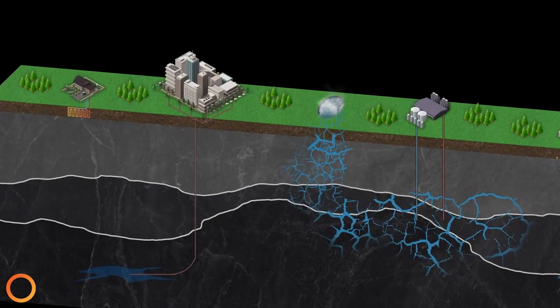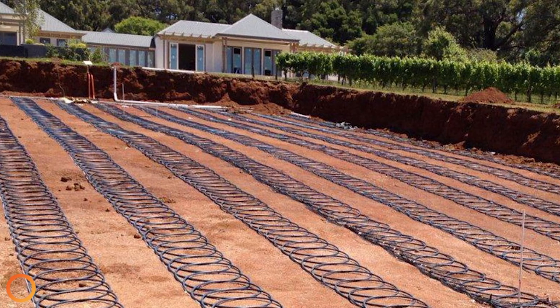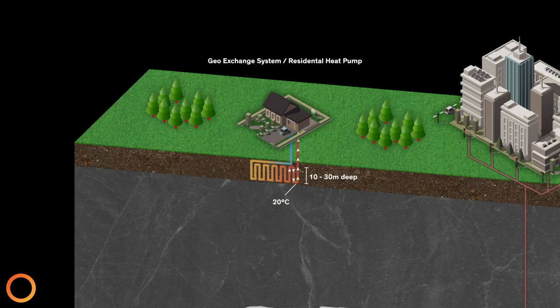Geo-exchange, or residential heat pumps, are what many people first think geothermal is. While geo-exchange systems are very common and can be placed almost anywhere, they are not energy-producing systems. They require electricity which is taken from the grid and used to power pumps which pull heat from the Earth — just like using electricity to power an electric heater, but far more efficient.